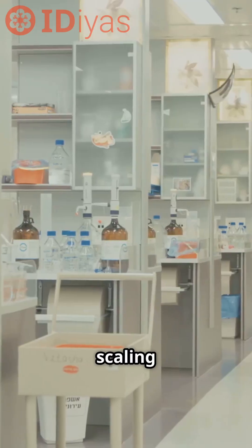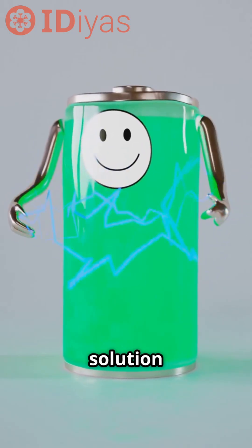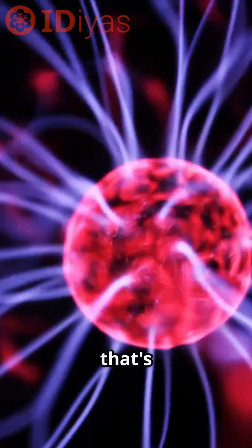The challenge is scaling it up from lab to factory, but the chemistry works and that's a huge leap forward. Sometimes the smartest solution is to simplify and let one material do the work of many. Now that's electrifying.